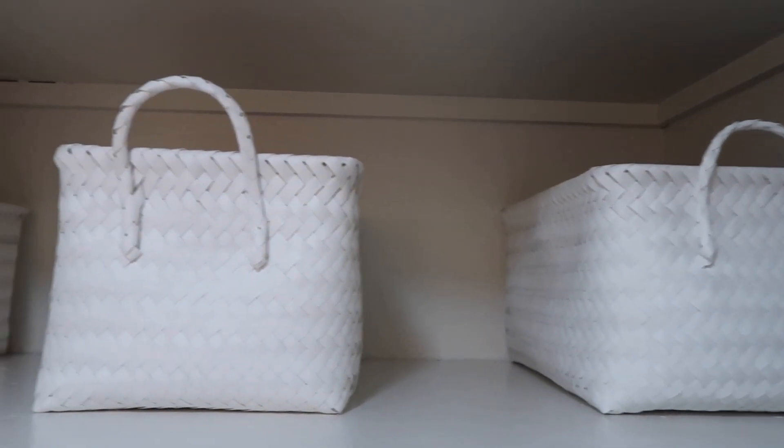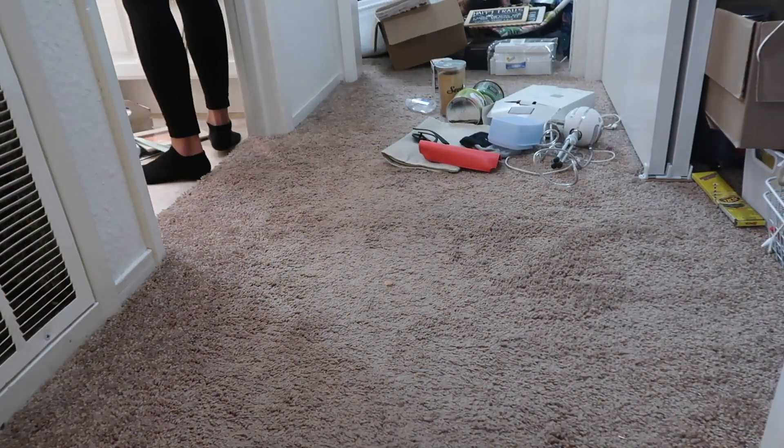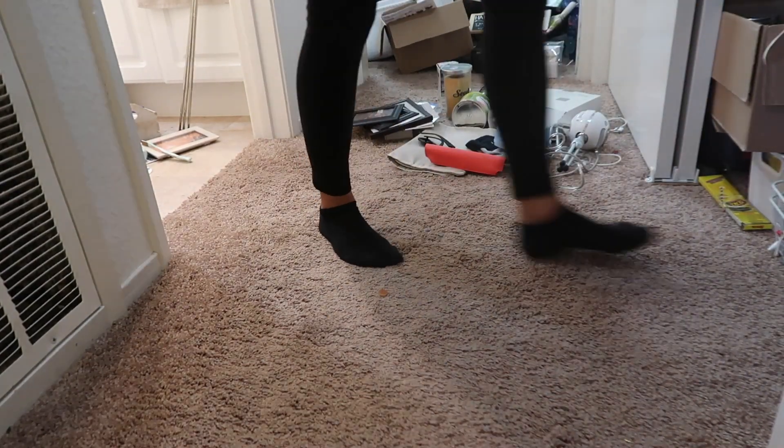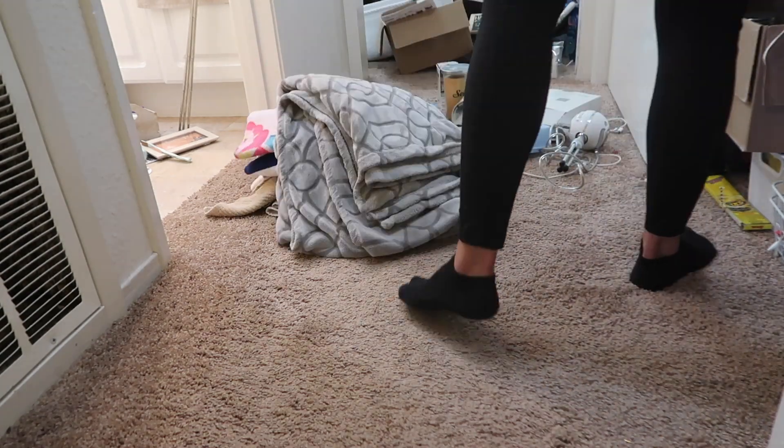Moving on to the next hot mess. I literally just started grabbing everything and either throwing it on the floor, or the random things that were loose on the shelf I put in a basket if they had one. For the most part everything went onto the floor and I'll just let me show you how fast it goes.